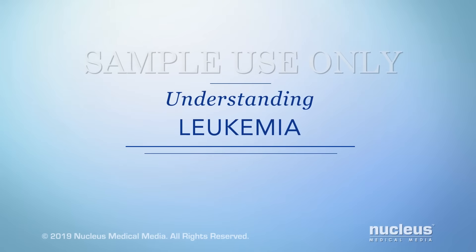You or someone you care about may have been diagnosed with leukemia. This video will help you understand more about this type of cancer and how it affects your body.